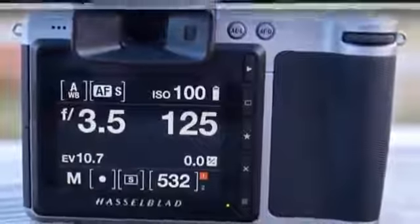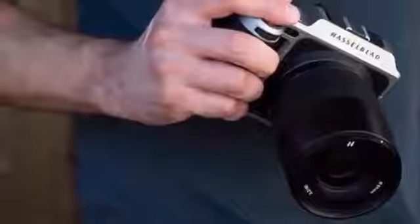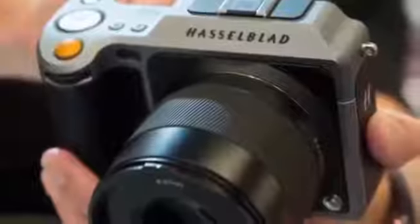It would make a great second camera for a high-end studio photographer, or a good first medium format camera for someone who has been waiting for the right time to jump into the game. We also appreciate that Hasselblad continues to keep the camera current with firmware updates, improving performance and adding features over time.